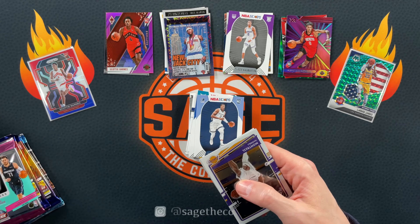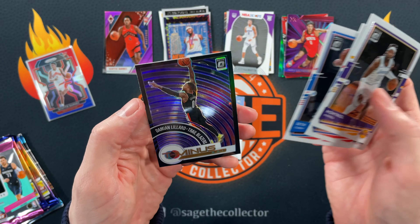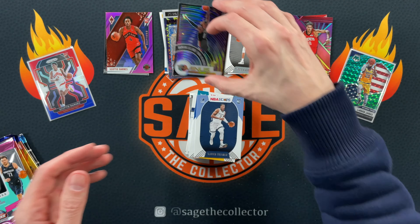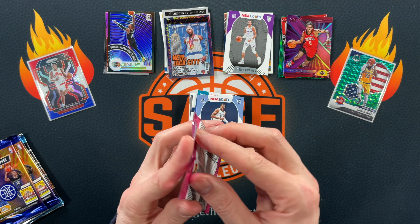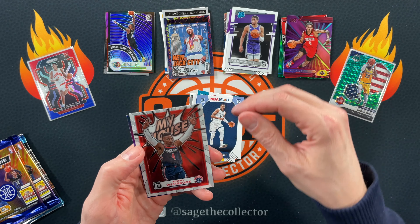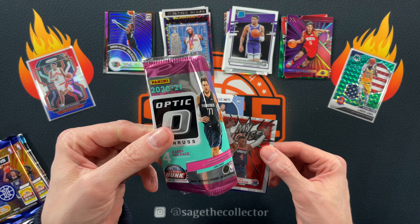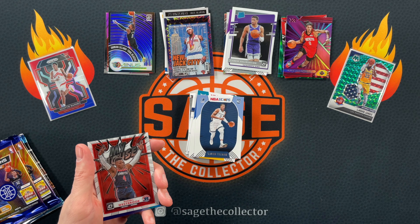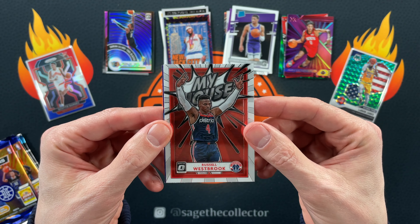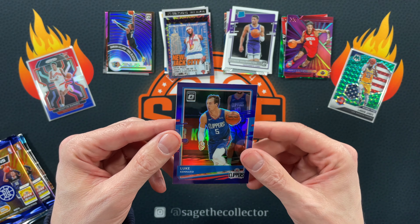Okay, 2020 Optic. Got Montrez, Sweet Lou, Seth, and a purple T-Minus Dame — nice. Got LaMarcus, Rudy — oh there you go, another Tyrese rookie, I'll take it. Wait a minute — I got five cards in this pack? You're only supposed to get four. We'll consider it a bonus. Russ on the My House and a purple Luke Canard.